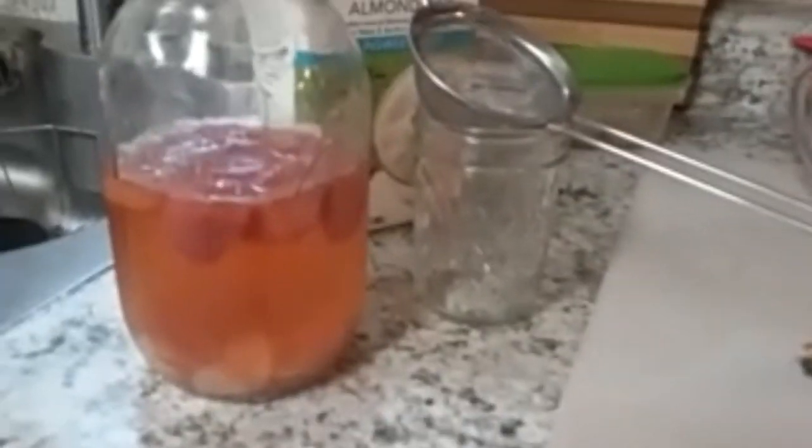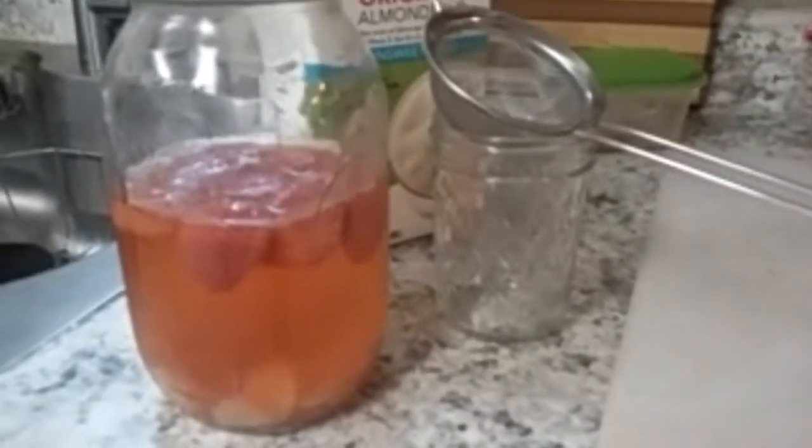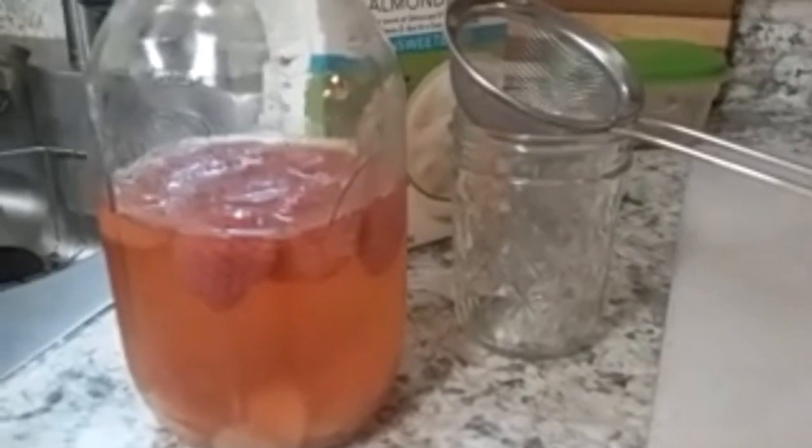I wanted to show you my June second ferment kombucha. I've already been drinking out of it, but I put strawberries in along with some candied ginger at the bottom — it's actually very flavorful. I just strained it into my glass like that. I wanted to show you that real quick.